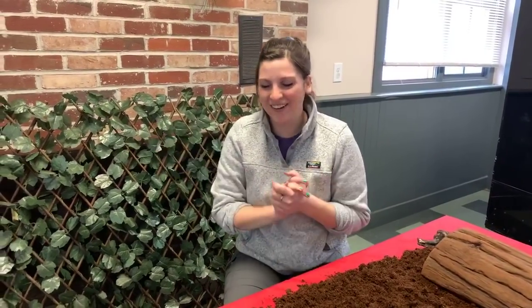All right, guys, welcome back. Sorry if we had some connectivity issues there. We're so glad you stuck around to hang out with us.